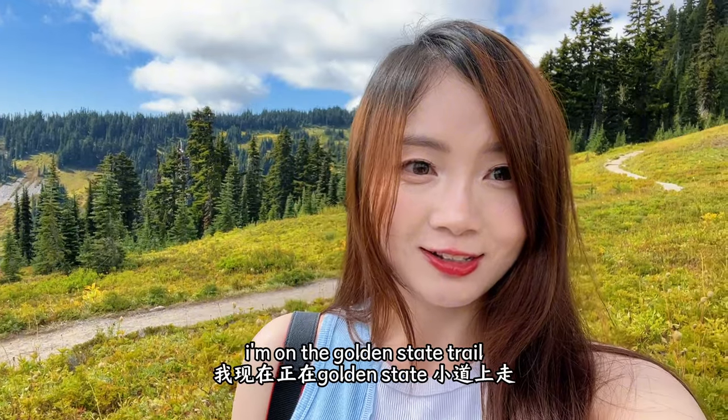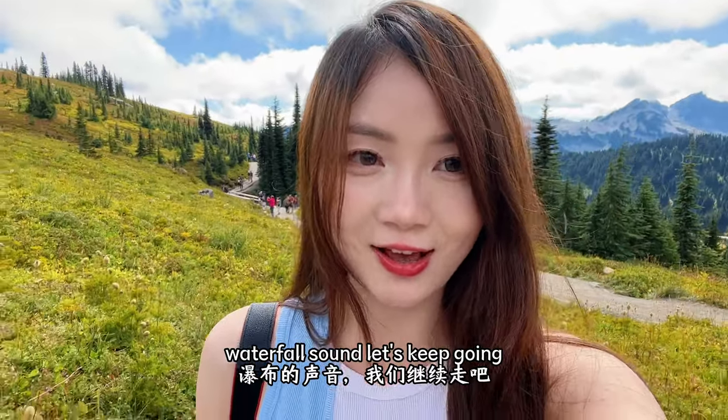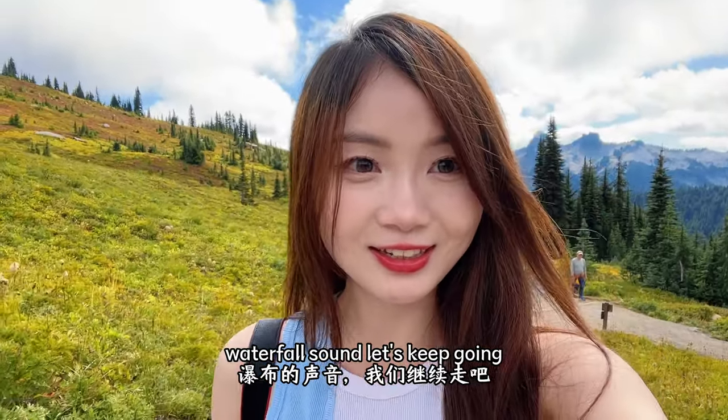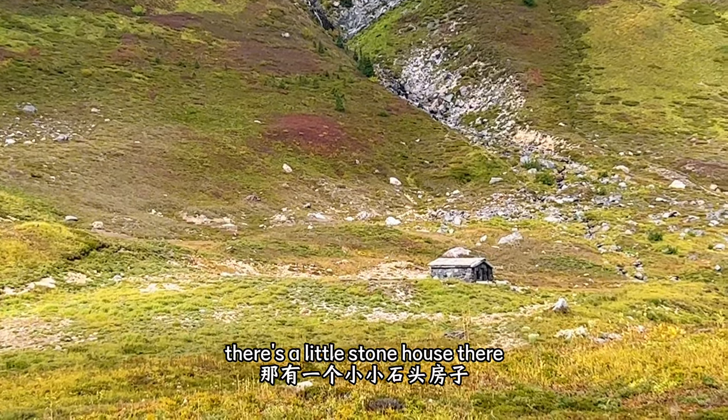Right now I'm on the Golden Gate Trail and I'm listening to the waterfall sound. Let's keep going. There's a little stone house over here.